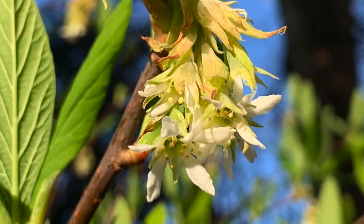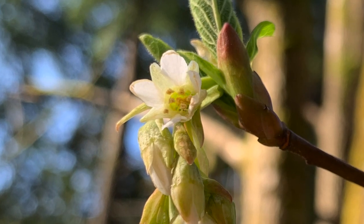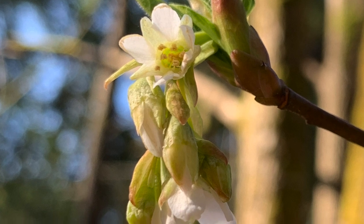The flowers are bell-shaped — I think they kind of look like little stars. They're white and they have five petals and they hang in drooping clusters from the branches.